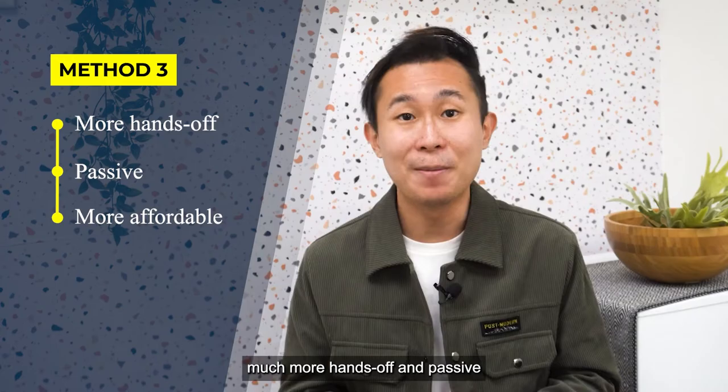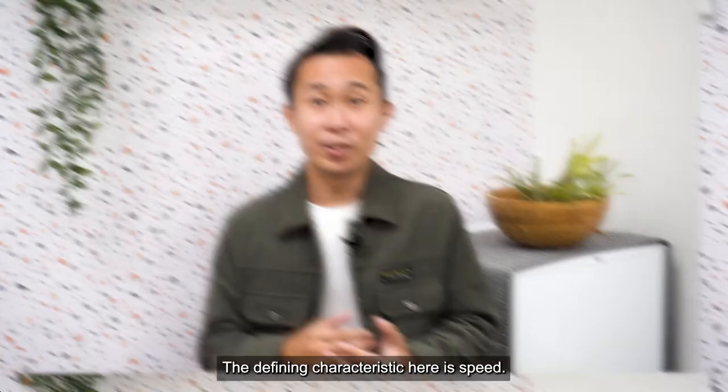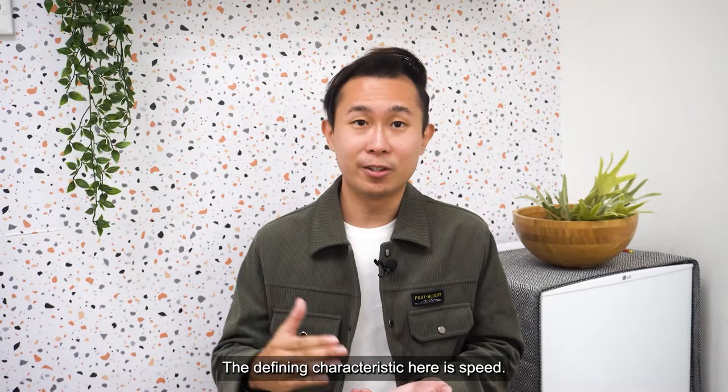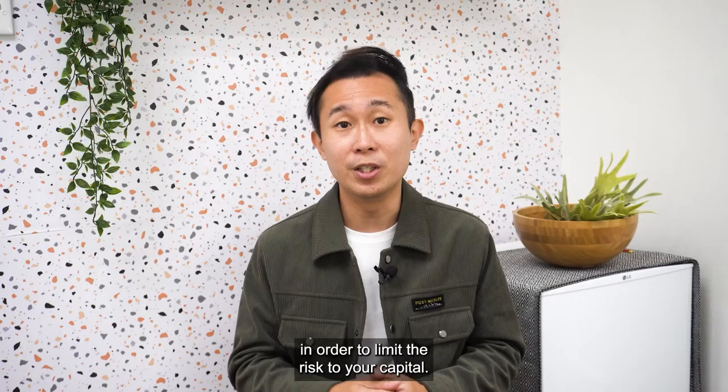Method 1: Buy and Sell, which is known as flipping. This is a short to mid-term investment strategy and requires a high capital outlay. One typically buys a property, makes some improvements, then turns around and sells it at a higher price for a profit. The defining characteristic here is speed — you want to sell your property as soon as possible in order to limit the risk to your capital.